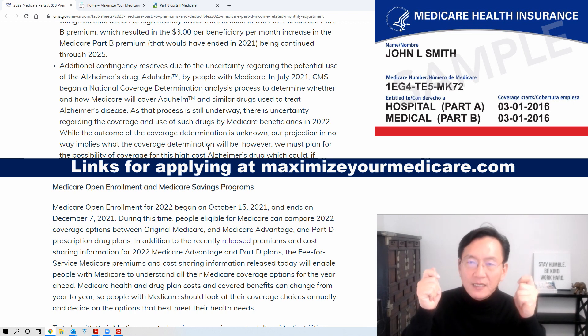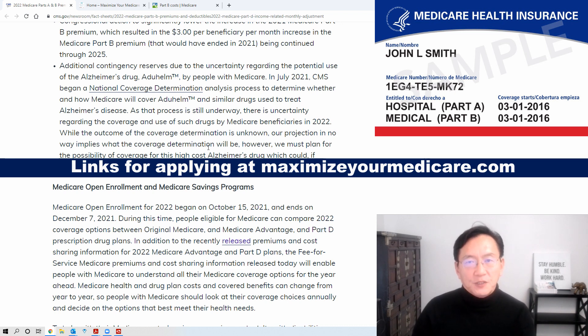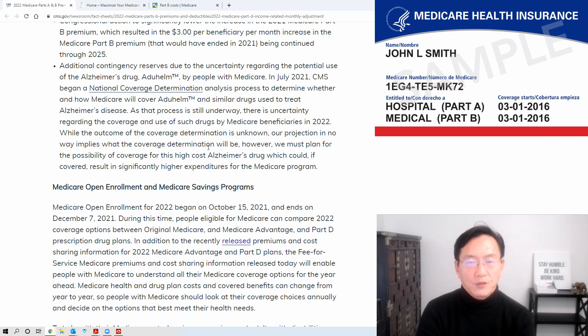They are not technically the same thing. So it is possible that you can qualify for Extra Help and not qualify for Medicaid — the answer is yes. There's actually a video about Medicare and Medicaid, how they work together, and for persons that are in both Medicare and Medicaid, there are special Extra Plans with extra benefits — dental, vision, transportation — above and beyond what Medicare and Medicaid by themselves would provide.